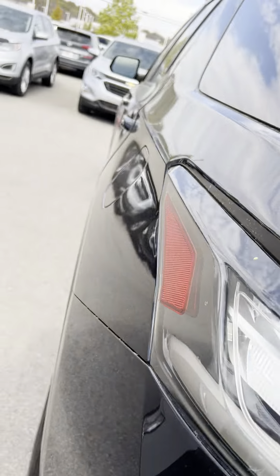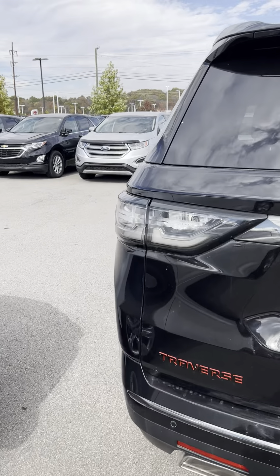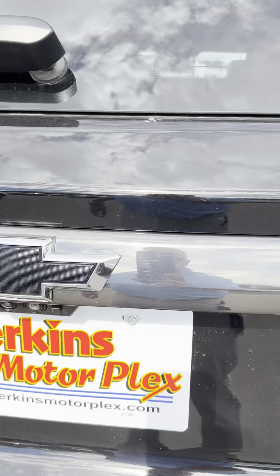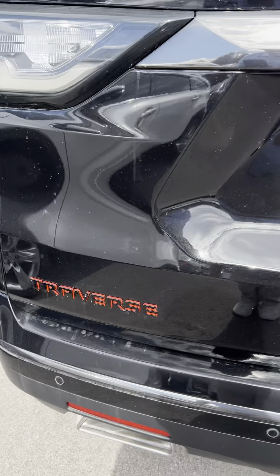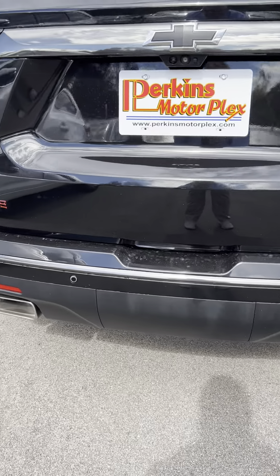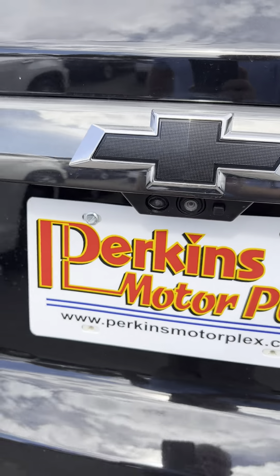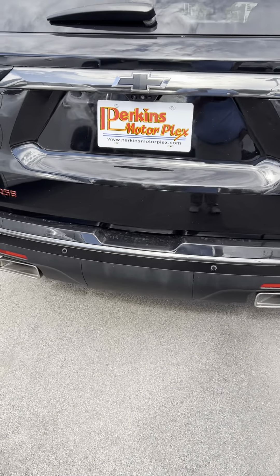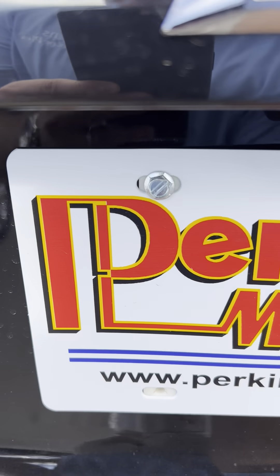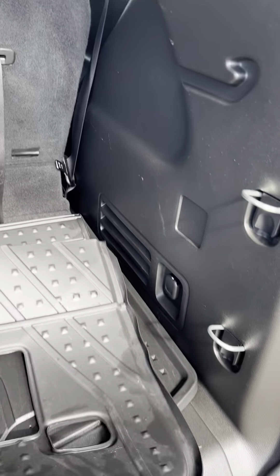Coming around to the back — both rear lights are crystal clear. You've got the Chevrolet blacked-out badge with the red trim on the Traverse, dual exhaust on that V6 3.6-liter, rear sensors, and your backup camera right there. I'm looking for any type of dings on the back and it all looks really good.